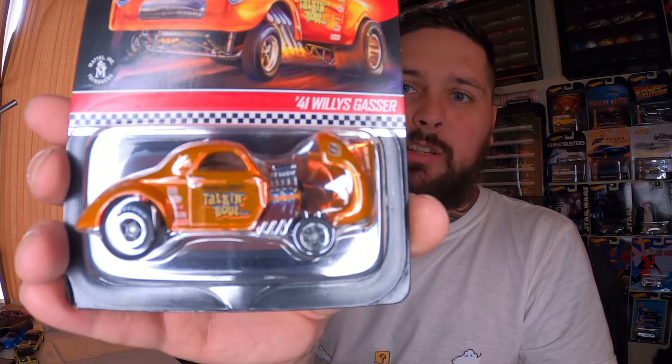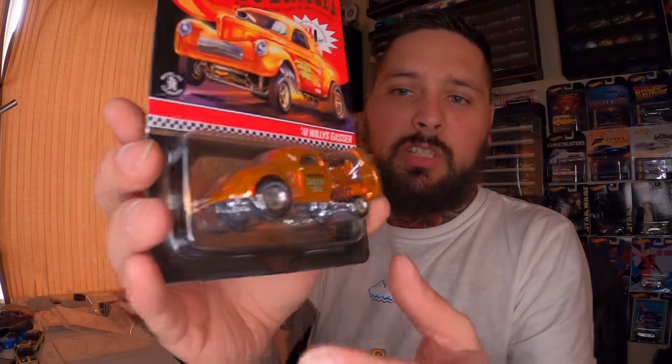Here's one that a lot of people were going nuts over, and as soon as I saw it I knew I had to have it. It was the '41 Willy's Gasser with a front opening hood. There was 10,000 of these made. Just beautiful spectroflame orange, and the hood opens. How could you not like that? If they would've allowed more than one per account, I probably would've bought two so I could open one. The only one they allowed two per account was the Steampunk.